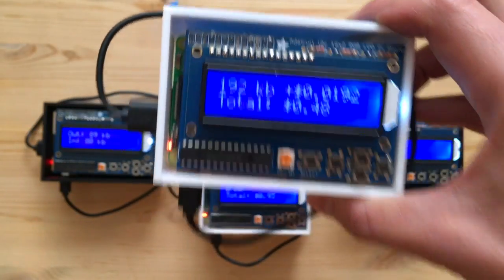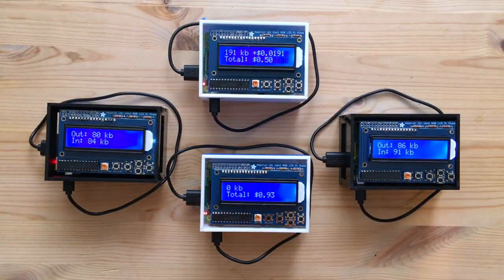They're all running a routing protocol called Babel. We've made an extension to the protocol which allows it to take price into account, and so packets are going to flow over the best and cheapest path.